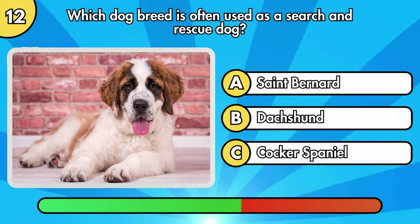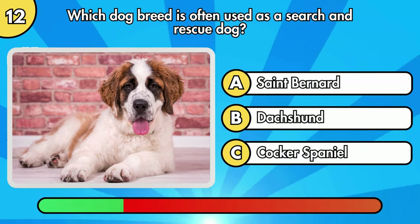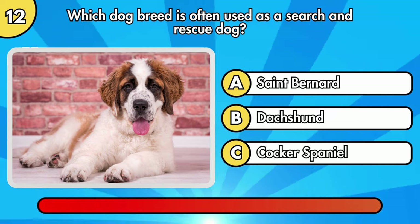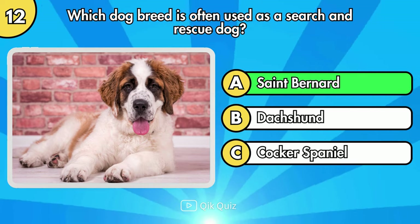Which dog breed is often used as a search and rescue dog? You are correct. It's St. Bernard.